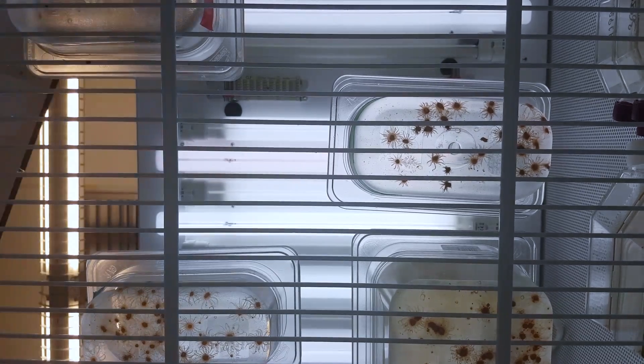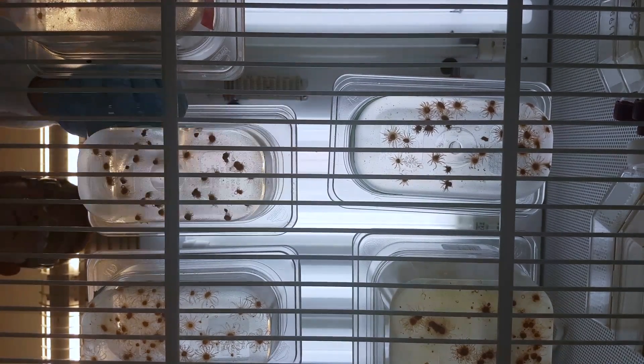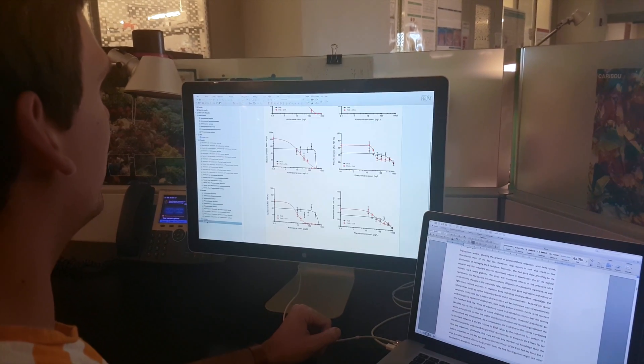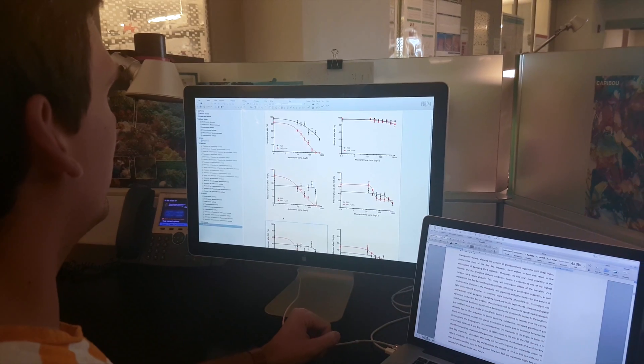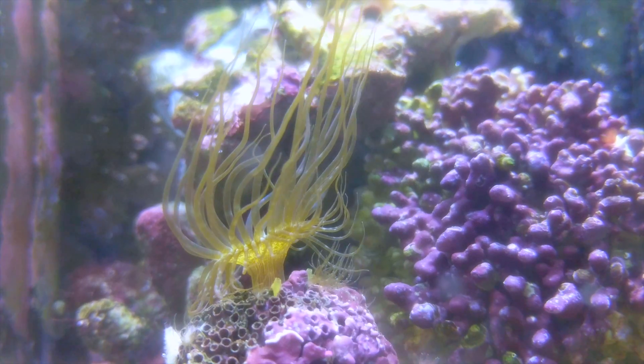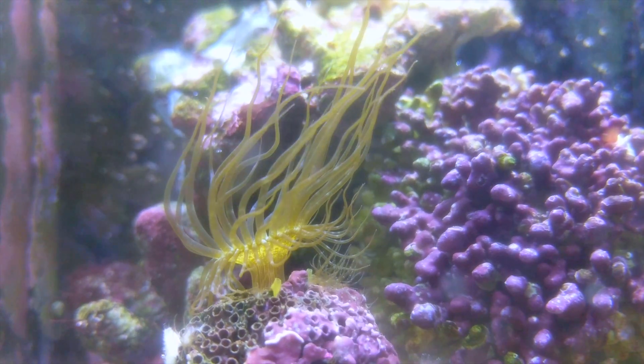By studying Aiptasia, researchers hope to better understand how corals function in terms of temperature resistance, mechanisms of bleaching, and symbiosis establishment between corals and algae. A little anemone can certainly tell us quite a lot about coral biology.